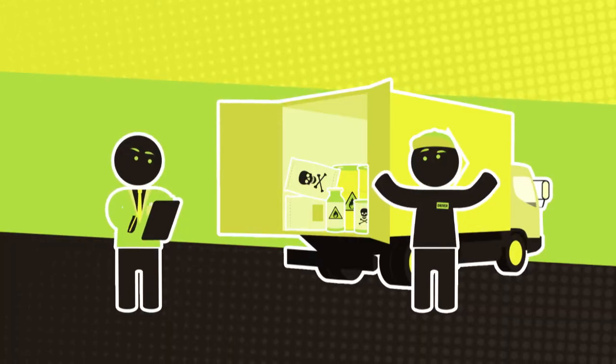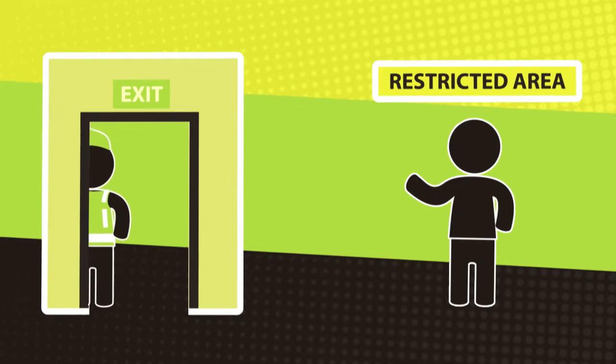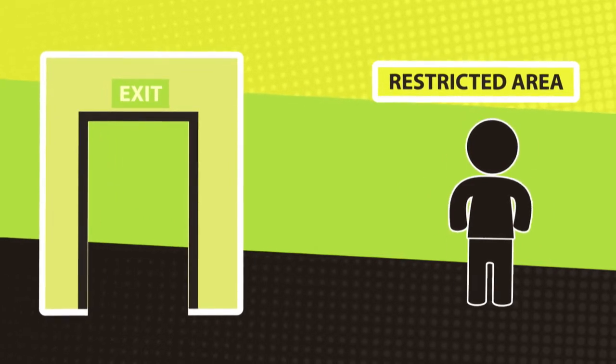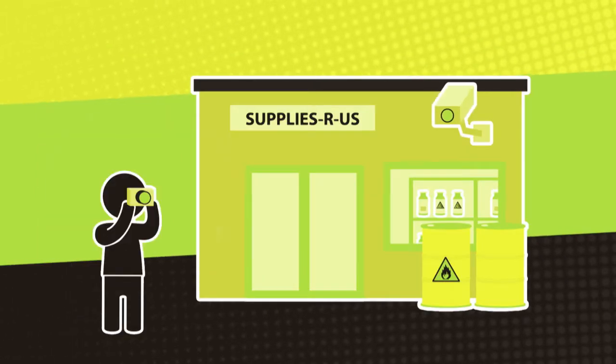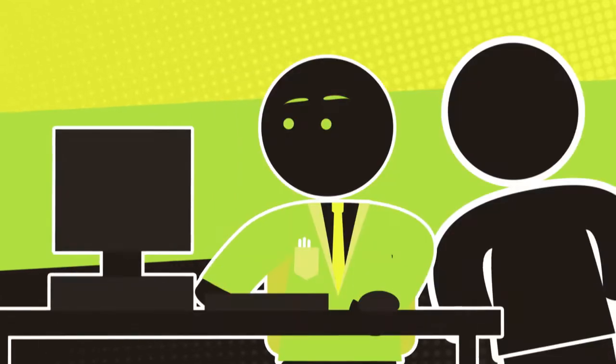Missing stock. Or a staff member who tries to access restricted areas or regularly stays back late to be alone at work. You know your business, and you know when something just doesn't feel right. Trust your instincts.